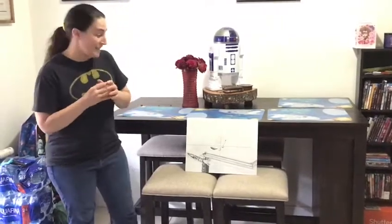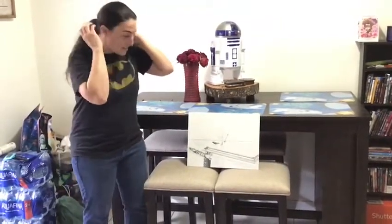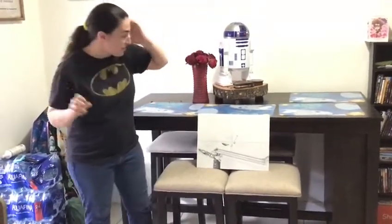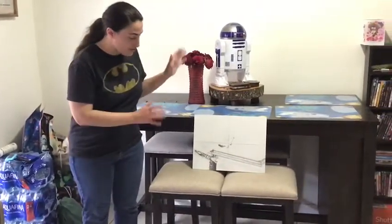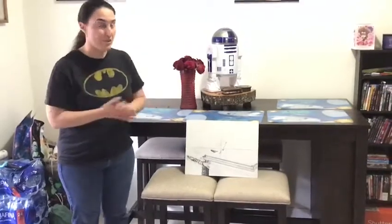Basically right now it is just in infancy stages. I just started penciling it in. It is a commission, so I'm going to be taking my time working on this. But I gave just a peek, at least to show what I'm doing right now.